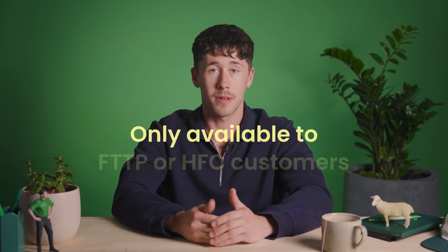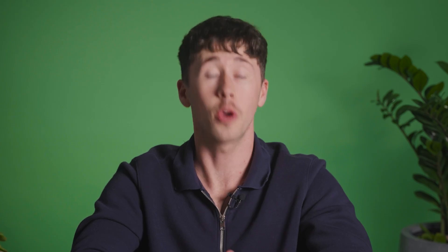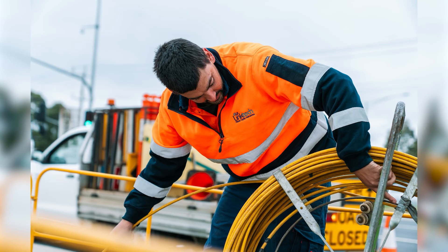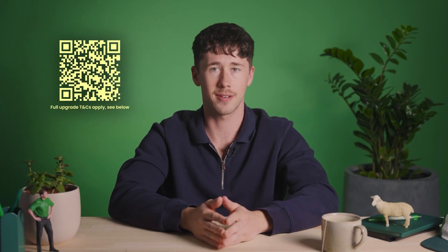Is there a catch? Yeah. All these upgrades and higher bandwidth plans are only available to FTTP or HFC customers. If you're not on these connection types — so fibre to the node or building, and fibre to the curb — it's not all doom and gloom. For eligible premises, NBN's zero dollar fibre upgrade is the way to get these higher speeds. Upgrading to fibre also makes your network more reliable and future-proof. It's a no-brainer, so go check your eligibility on our website or by scanning the QR code.